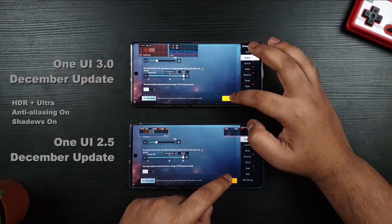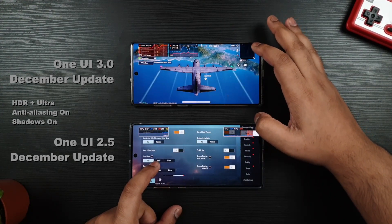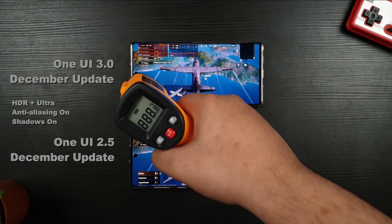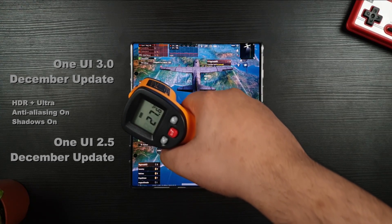You can see the device performance as shown. Changing the settings to HDR and Ultra, we get to see the same results where One UI 3.0 is still going strong while One UI 2.5 struggles.